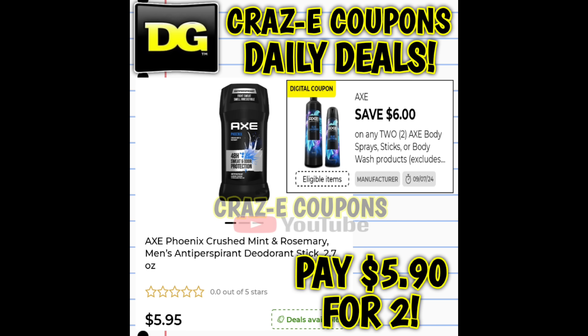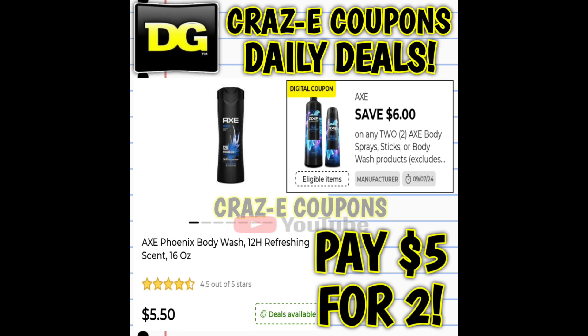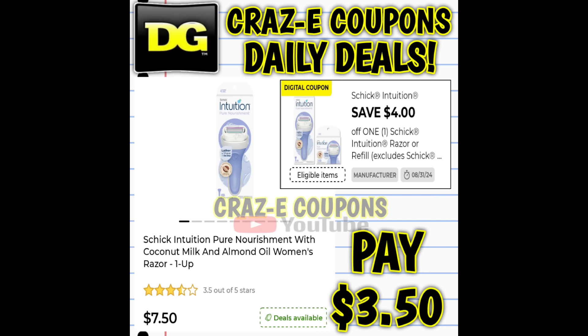Next up, we have a six-off-two on Axe products. If you want to pick up the deodorants, those are priced at $5.95 — after the coupon, you're paying $5.90 for two. If you want to pick up the body wash, those are priced at $5.50, so after the coupon you're going to pay $5 for two. Next up, we have a four-off-one digital coupon on Schick Intuition Razors. Those start out at $7.50 — after the coupon, you're going to pay $3.50.